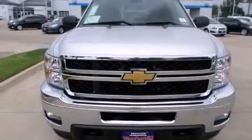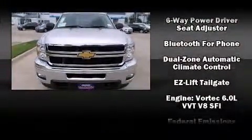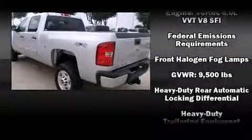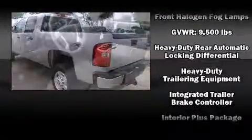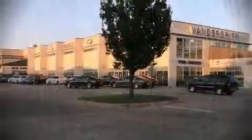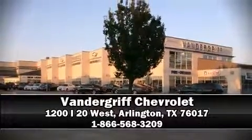Chevrolet ensures the safety and security of its passengers with equipment such as dual front impact airbags, traction control, a security system, OnStar, and 4-wheel disc brakes with ABS. Brake Assist technology provides extra pressure when applying the brakes. Stop by our dealership or give us a call for more information.